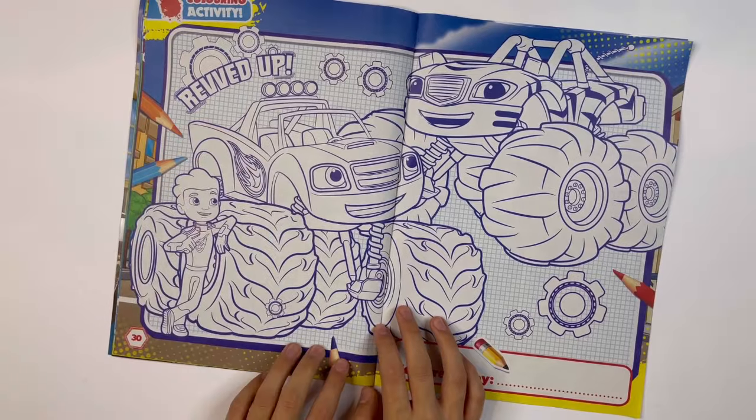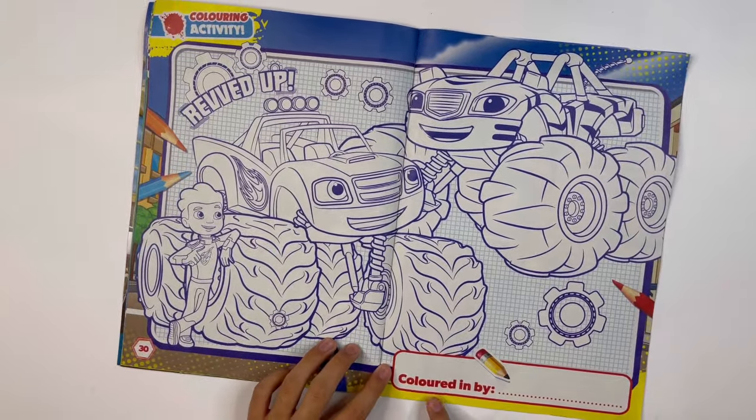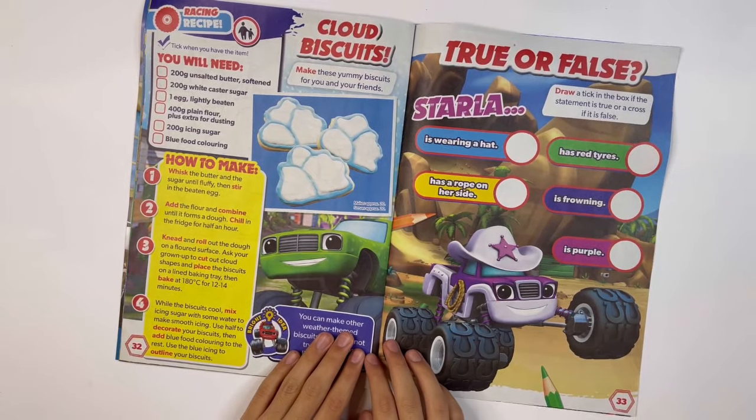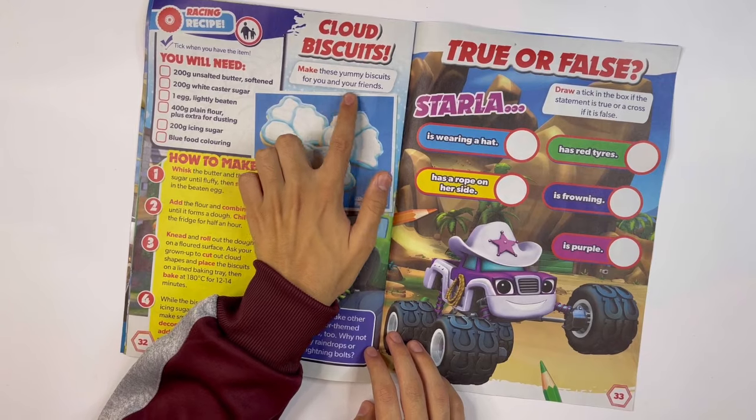Rev it up: you can colour AJ, Blaze and Stripes. Colour them in and write your name. Cloud Biscuits: make these yummy biscuits for you and your friends.